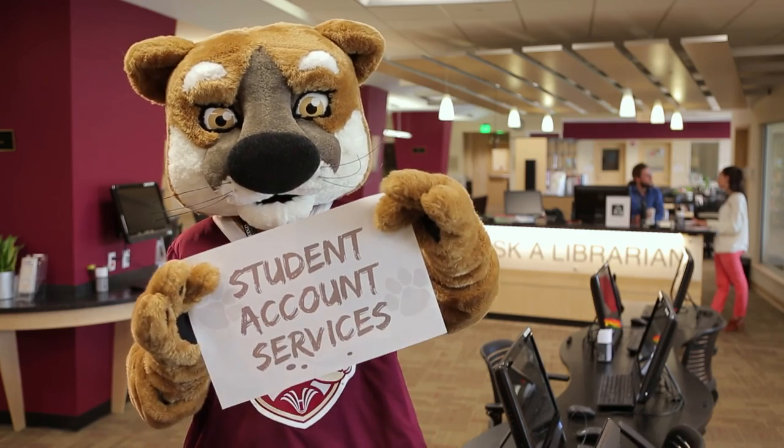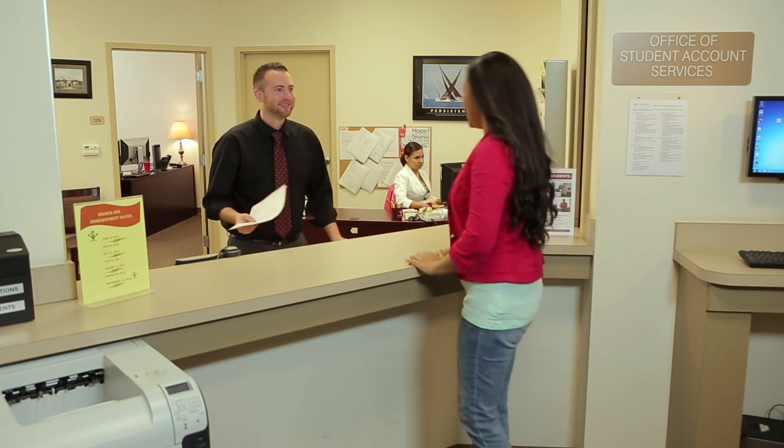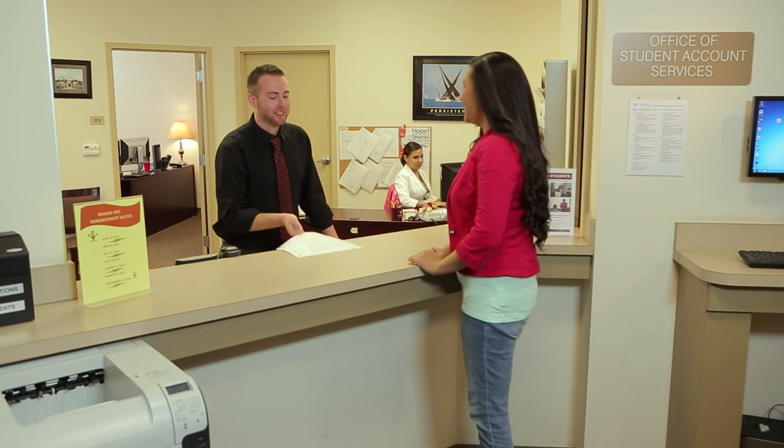Have questions about your statement? Student Account Services is the place to go for account and billing inquiries, cashier services, loan disbursements, refunds, account clearances, and payment plans. Remember, all charges are due and payable at the time incurred.